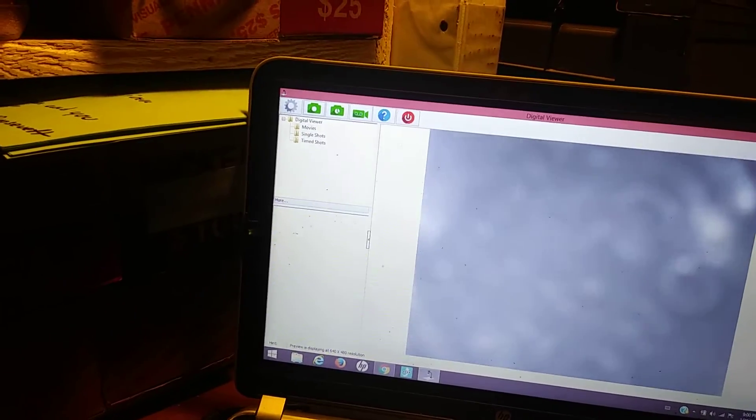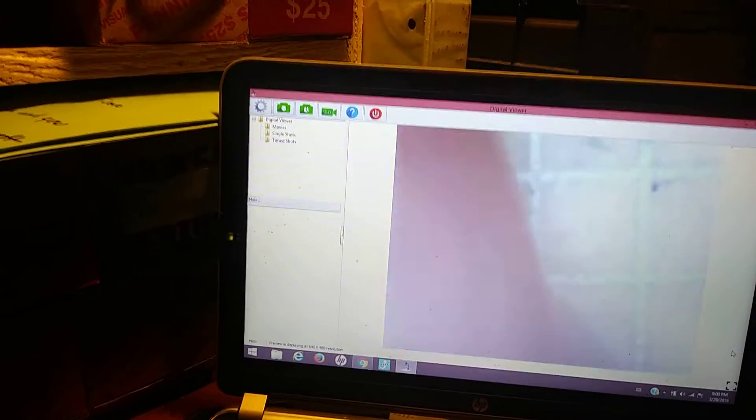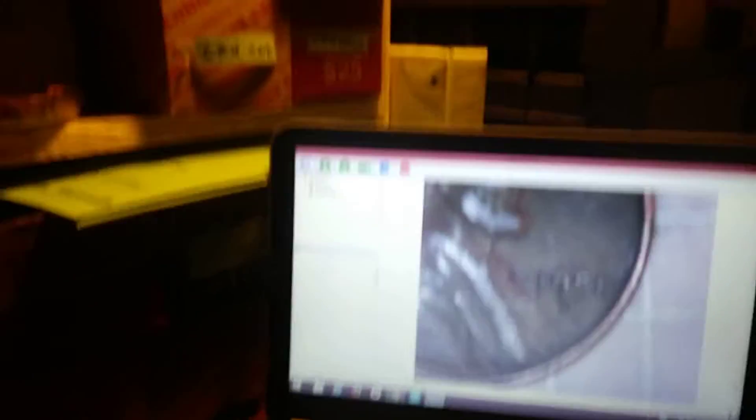Okay everybody, we're on roll number three and just got our first wheatie. Let me change screens and get to my microscope. Let's adjust this so we can see what we got. We have ourselves a 1958D. All right, on to the next.